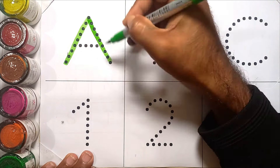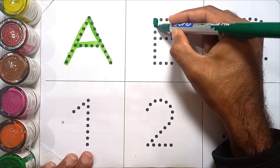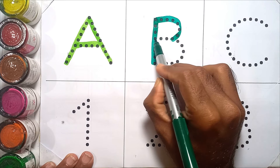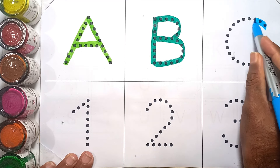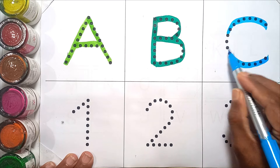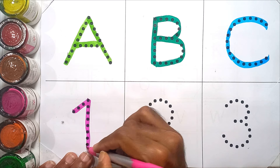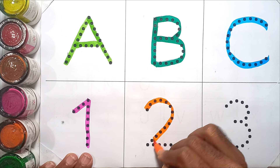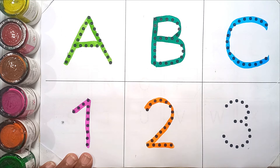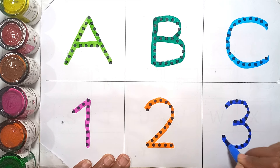A, A for ant. B, B for bird. C, C for cat. One — O N E — one. Two — T W O — two. Three — T H R E E — three.